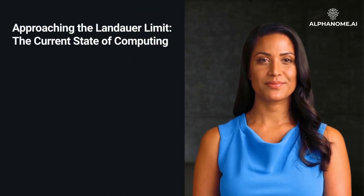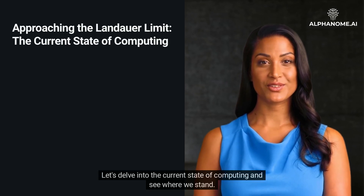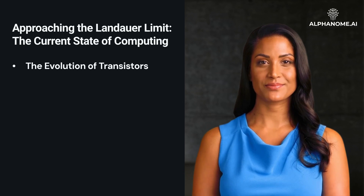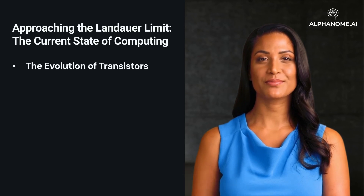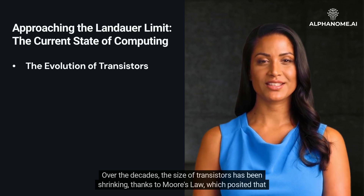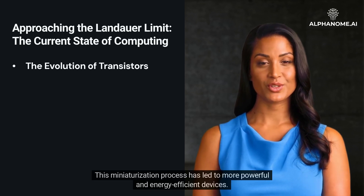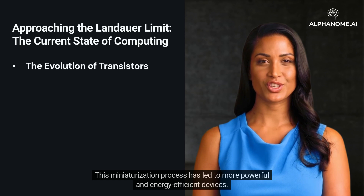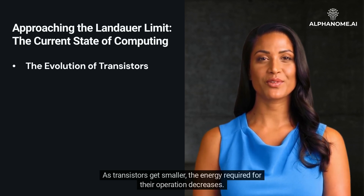Approaching the Landauer Limit — the current state of computing. How close are we, with our current technology, to this fundamental boundary? A good starting point is to look at the transistor, the building block of modern computers. Over the decades, the size of transistors has been shrinking, thanks to Moore's Law, which posited that the number of transistors on a chip would double approximately every two years. This miniaturization process has led to more powerful and energy-efficient devices.